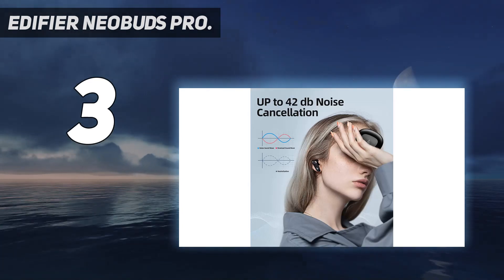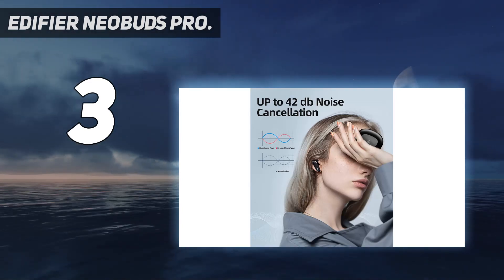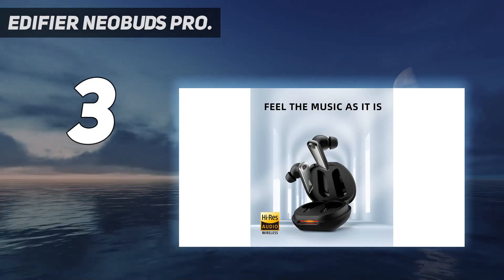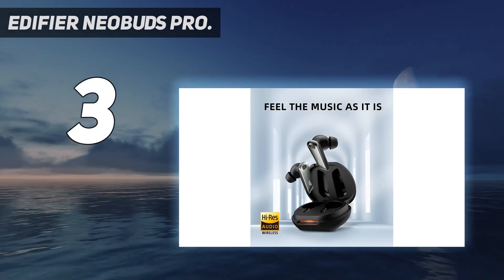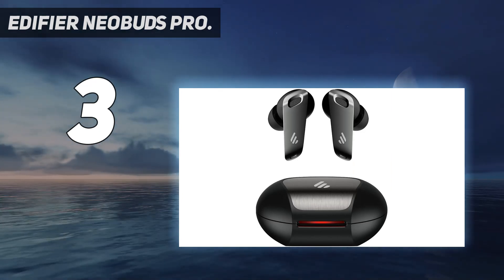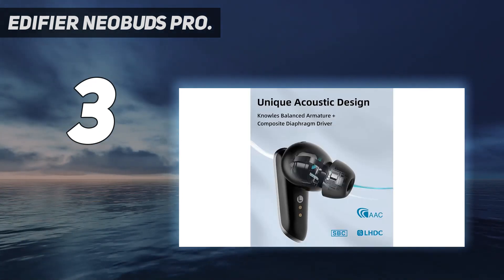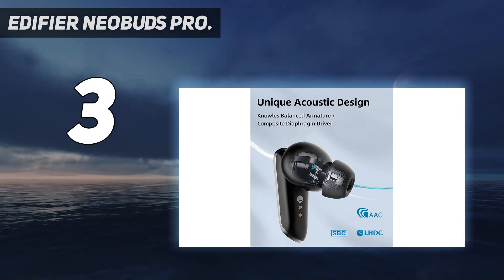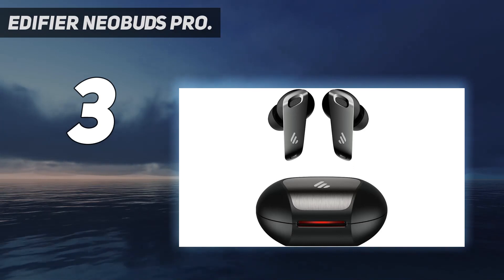The goodies don't stop there either. We're not fond of the limited controls and the finicky connectivity, but when factoring in overall performance, there's no denying that the NeoBuds Pro is a hell of a bargain. As a leader of Hi-Res TWS earbuds, with the certification of Hi-Res Audio, NeoBuds Pro marks a new era of high-definition true wireless earbuds.